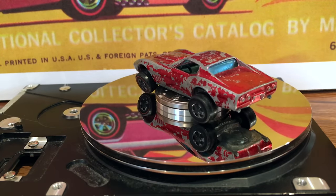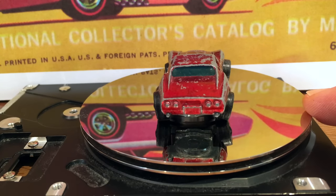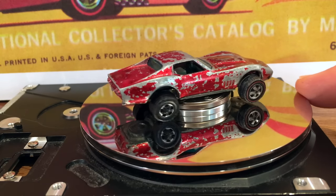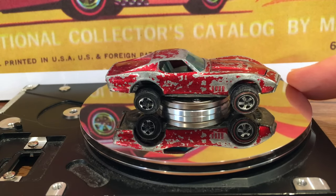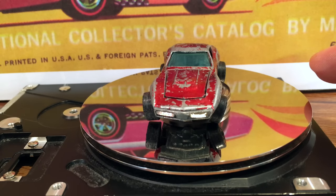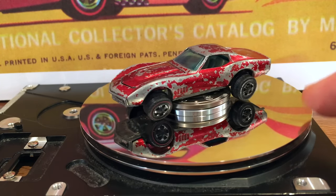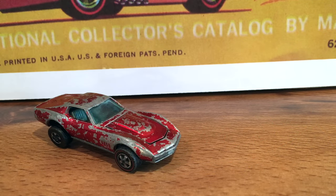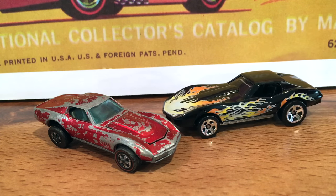Besides needing a new coat of paint, as you can see the back wheels are bent, the glass is a bit scratched, and the front wheels are not only bent but the suspension has a nasty sag to it. How does this affect performance? Let's run these two Corvettes in a drag race and find out.